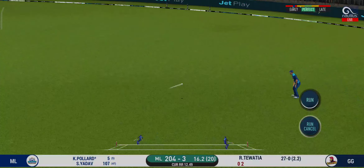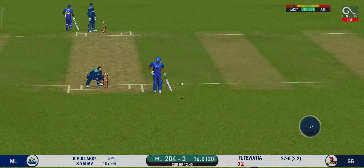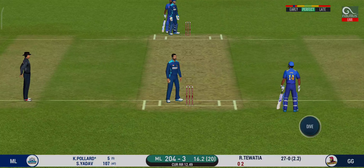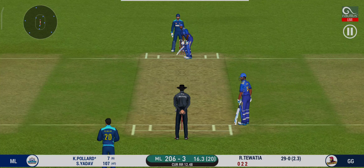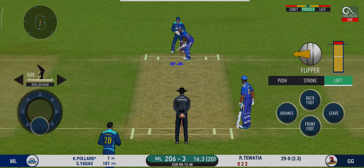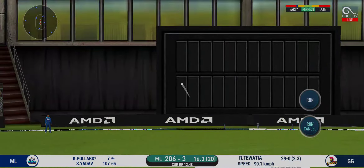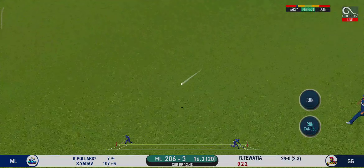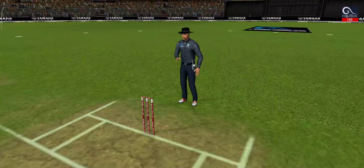That is excellent running between the wickets. They should look at varying their pace a bit — it is getting too easy for the batsman. That is in the air and in the gap as well. Goes for four.